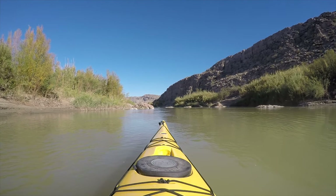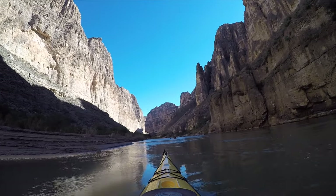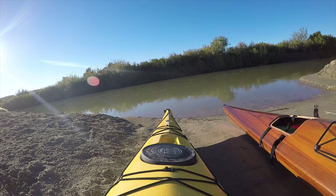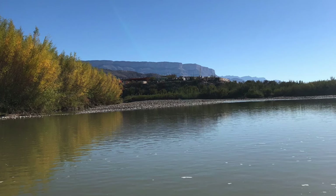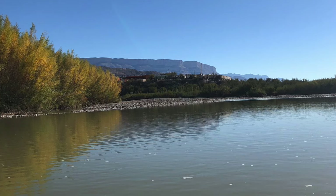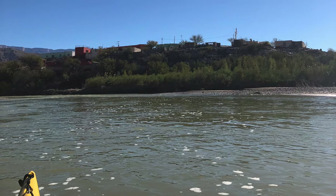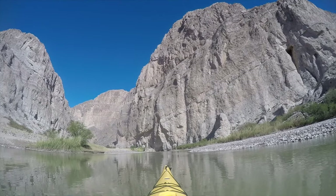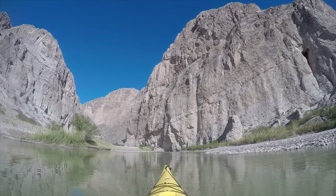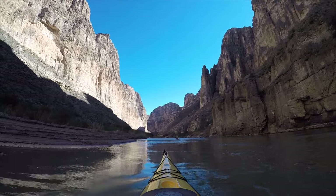Our next destination is Boquillas Canyon, the longest and deepest canyon in Big Bend. To start this excursion, you will launch near the Rio Grande Village and soon come upon the Boquillas crossing, where you can be ferried across the United States into the small Mexican town of Boquillas del Carmen. There you can ride a mule into town, eat some tacos, and enjoy a cold beer. Shortly after the crossing, you will enter into Boquillas Canyon itself, where you will be bombarded with mind-blowing views one after another.